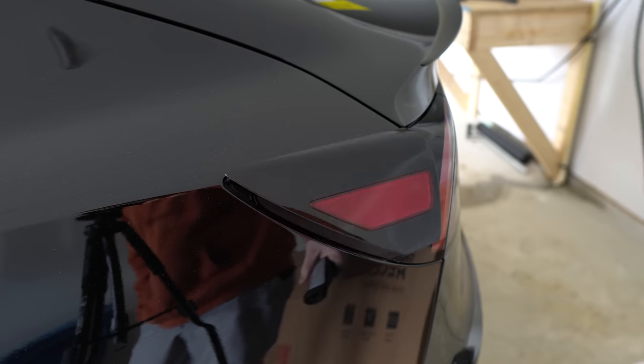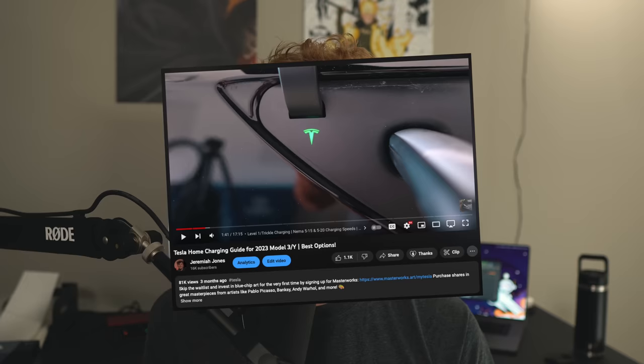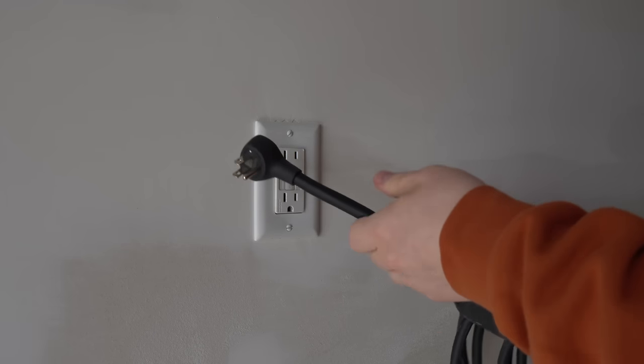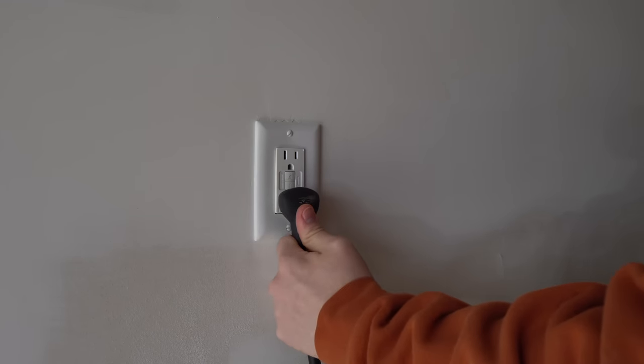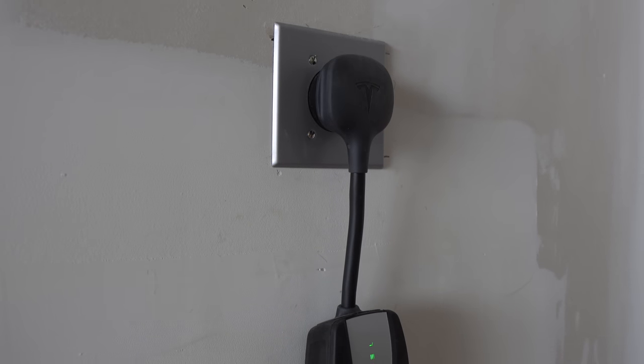At number five: home charging, which you should have sorted prior to taking delivery. While I could explain every detail about home charging, I've already done that in a separate video linked below. Some people say you can get away with level one charging if your daily commute is around 40 miles or less, but I'd still highly recommend against it. Get some form of level two charger. The best bang-for-your-buck option is the Gen 2 Tesla mobile connector on a NEMA 14-50. Tesla's fancy wall connector is not worth it for most people — it increases your charging rate from 30 to 44 miles per hour.